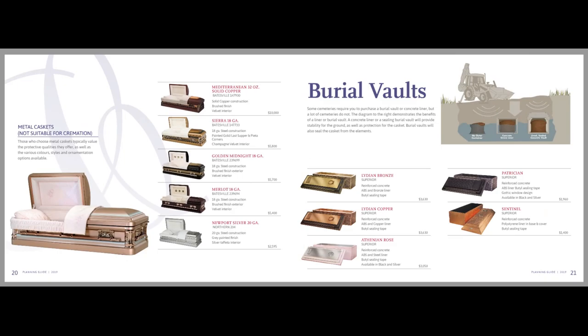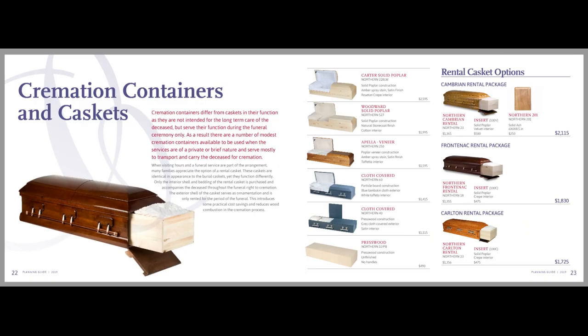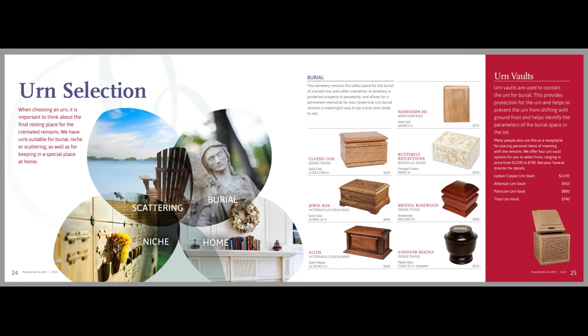Our guides are used to help educate your families and encourage your arrangers to communicate all the options your firm can provide — at need, pre-need, with shoppers, or as your GPL.